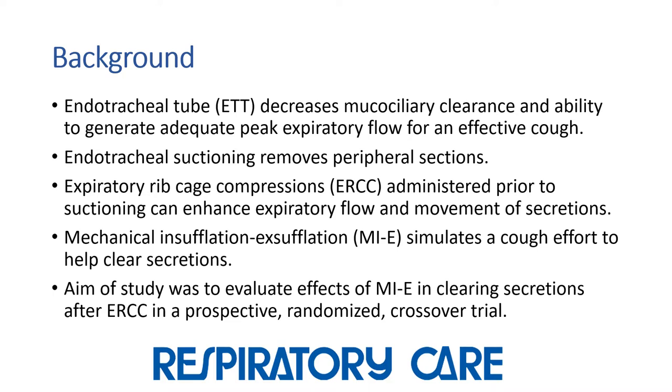We know that just the presence of the endotracheal tube itself decreases the ability to produce an effective cough, and endotracheal suctioning only removes peripheral secretions. Expiratory ribcage compression administered before suctioning can enhance expiratory flow and help facilitate the movement of secretions. Mechanical Insufflation-Exsufflation simulates a cough effort to help clear secretions from the proximal airways.